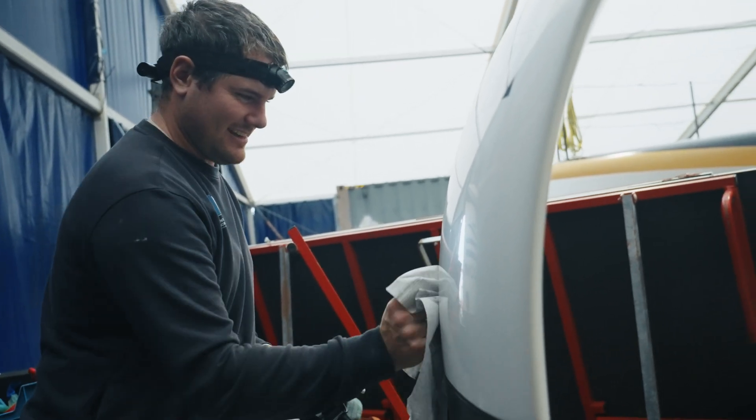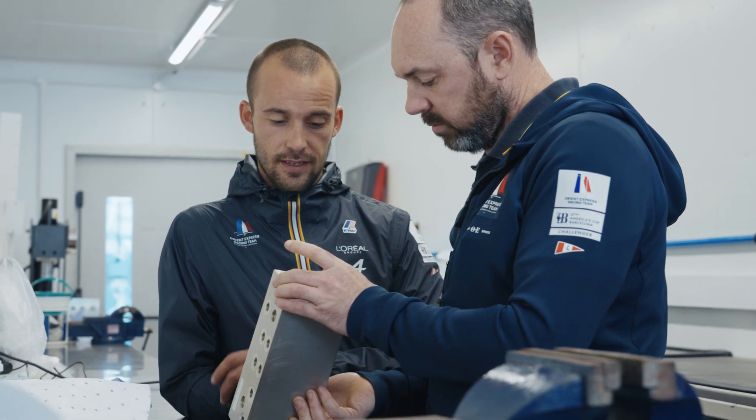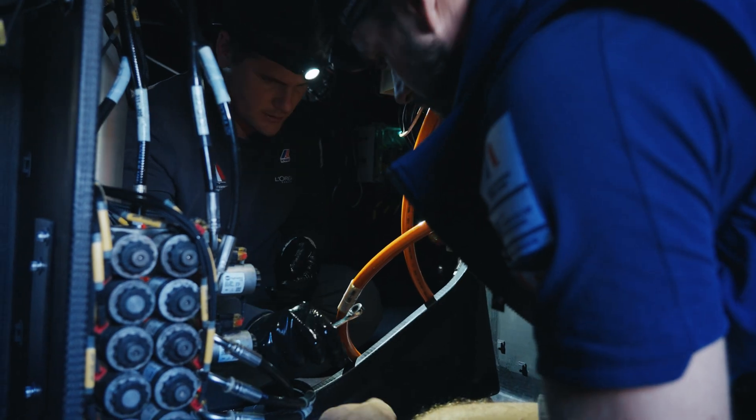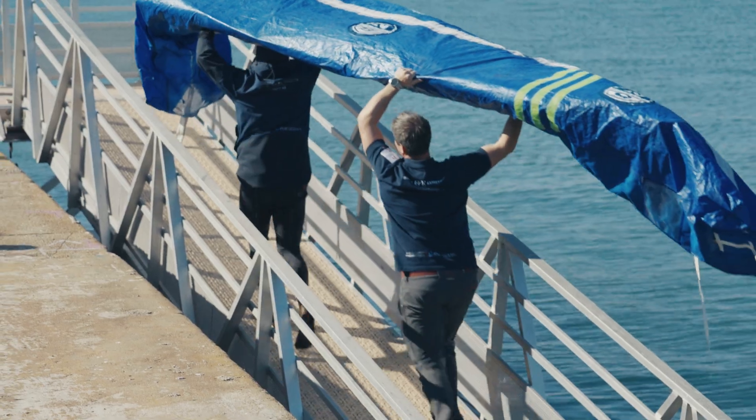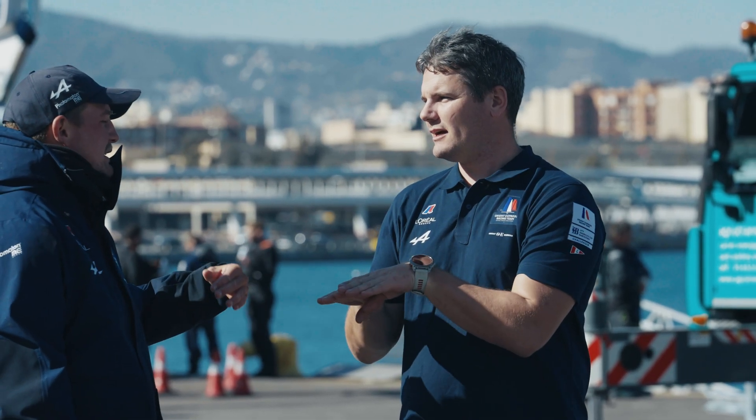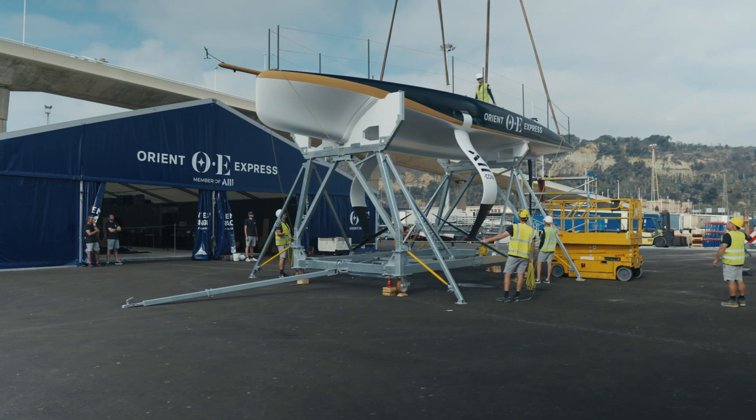We are quite a small team in comparison to some of the other larger teams, but being part of a small team you have to know — and you get to do — everything. Working on the AC40, working on the AC75, one day it's building a tent; you're not shoehorned into a particular specific role. You get to do a bit of everything.